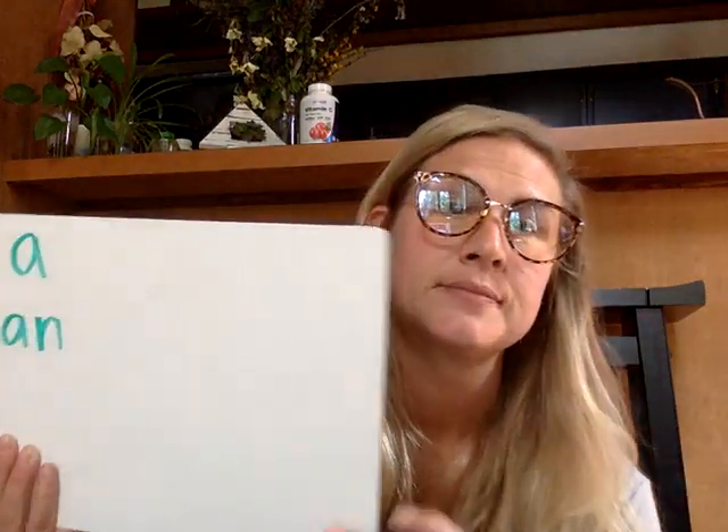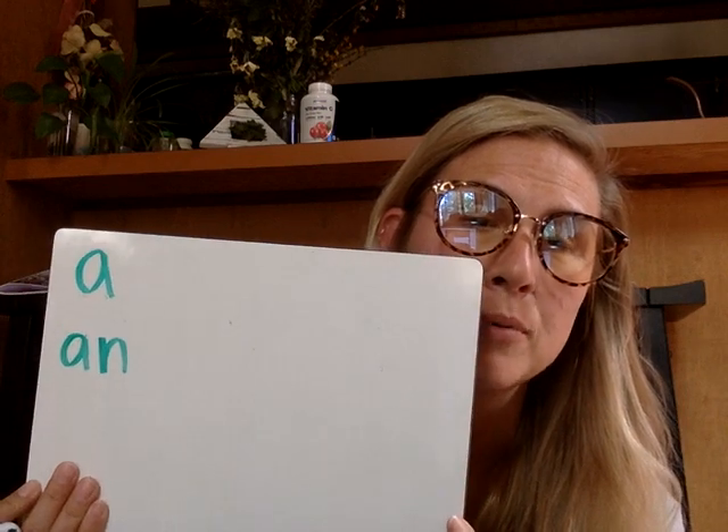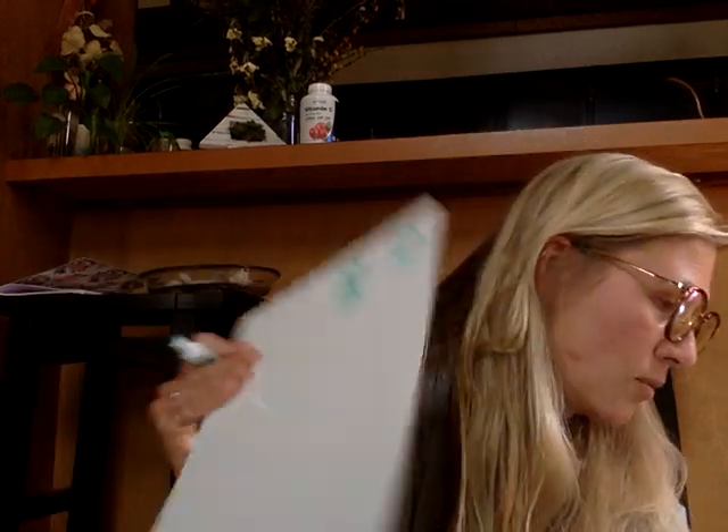Next word. I found an apple under the apple tree. The word is 'an.' Go ahead and write that correctly. I found an apple under the apple tree. Nice work.